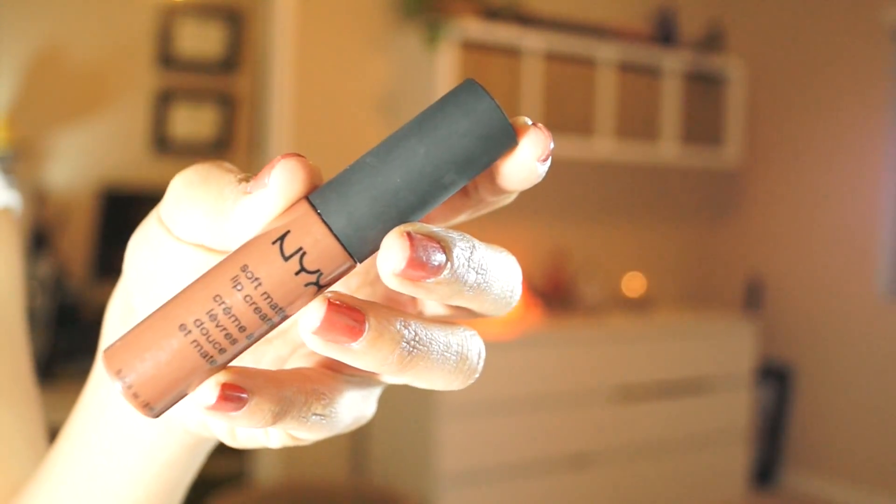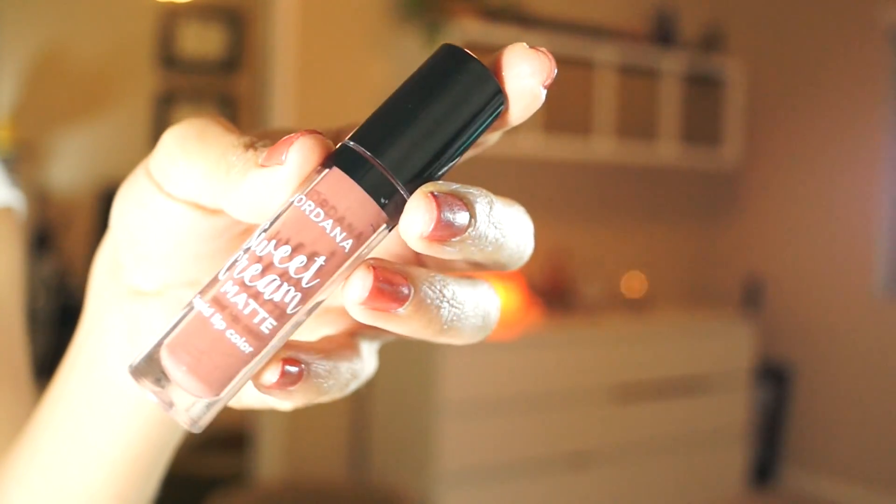I can't find my lip products but I know I've been using a lot of the NYX Soft Matte Lip Creams — brown nude shades are my go-to. The shades Dubai and Berlin are very similar and I rotate between the two. They go great with both a smoky dramatic look and an everyday look. I've also been loving the Jordana Sweet Cream Matte Liquid Lip Color in Cinnamon Toast — that's actually what I have on right now. It feels so comfortable and lightweight on the lips, doesn't budge, and is transfer-proof. The formula is amazing. I got mine at Walgreens.